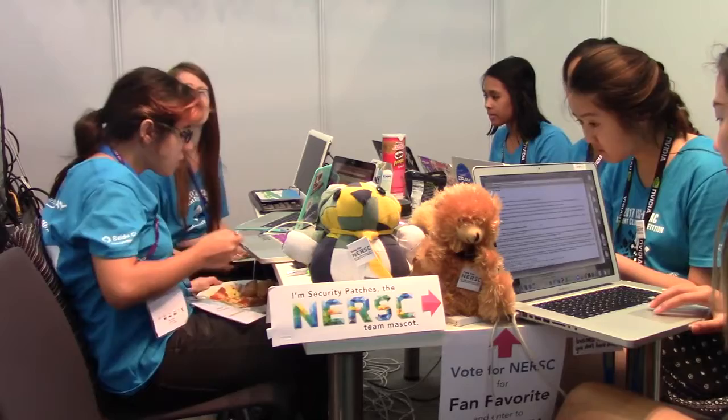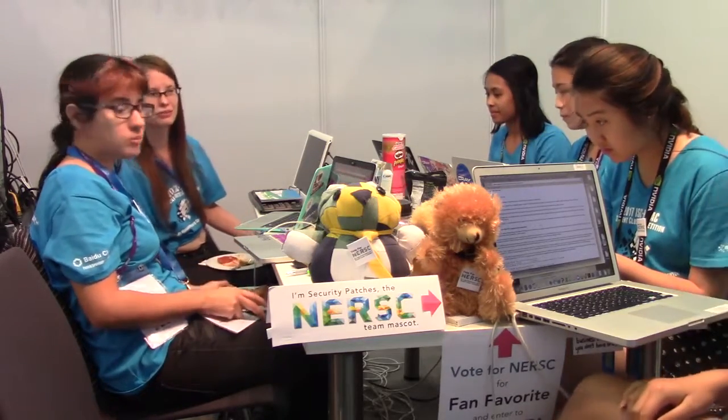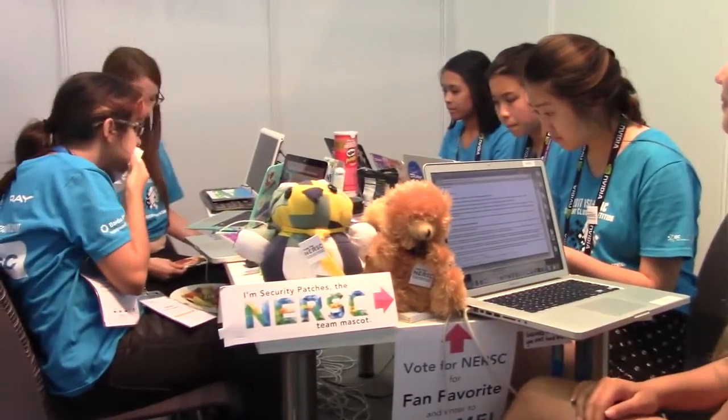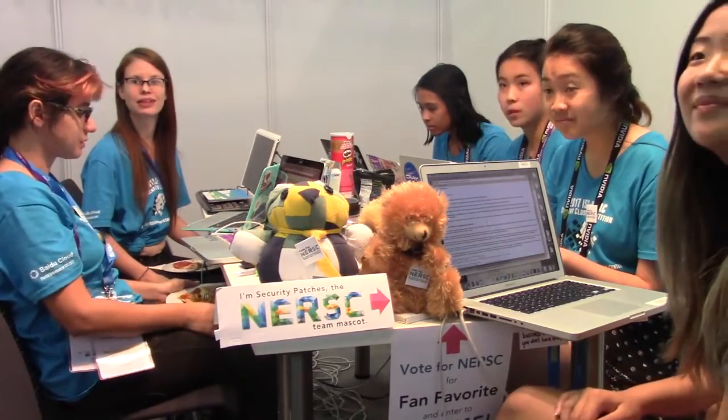I'm at the ISC High Performance Computing event in Frankfurt, and there are a number of teams here competing in the student cluster competition. This is one of the teams, and they are of course running CentOS on their cluster.